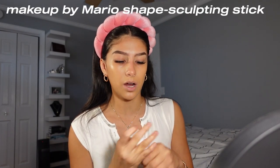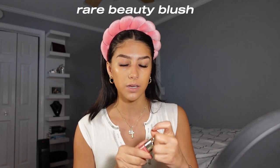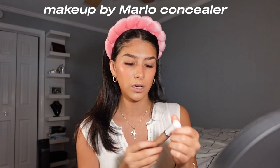Now I'm gonna go in with some contour. This is the Soft Sculpt shaping stick in the shade Medium. I kind of do a little upside down L because I feel like that really accentuates my cheekbone and forehead. Then I'm just gonna drag the excess on my jawline. Now we're gonna do blush — I'm just using Rare Beauty in the shade Happy. I layer blush on after, so this is not the full effect right now. For concealer, I've been loving the Makeup by Mario concealer in the shade 320. My friend Sophia put me onto this and I just love it so much.